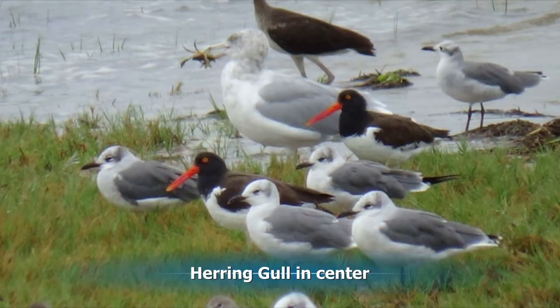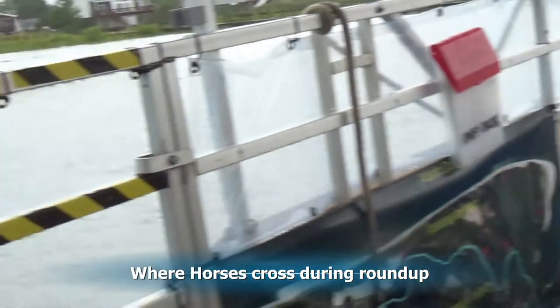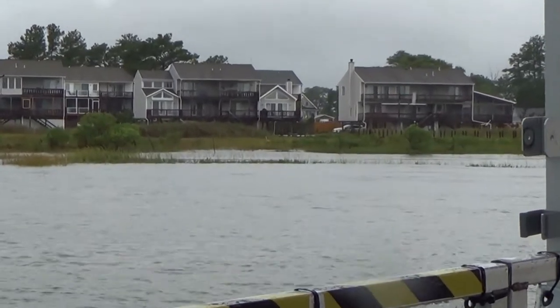The large gull in the center is a herring gull. Immediately on our left-hand side, right in between these two points, right in front of these townhouses out here — not a huge distance, probably less than 100 yards from one side to the other. That's where the horses swim across.